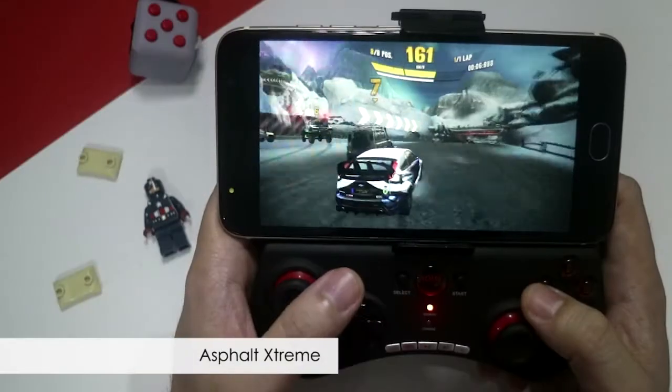Games like Asphalt Xtreme and Gangsta 4 are running smooth on this device.